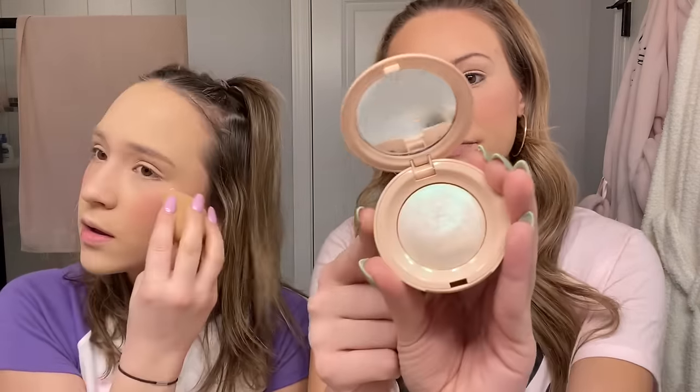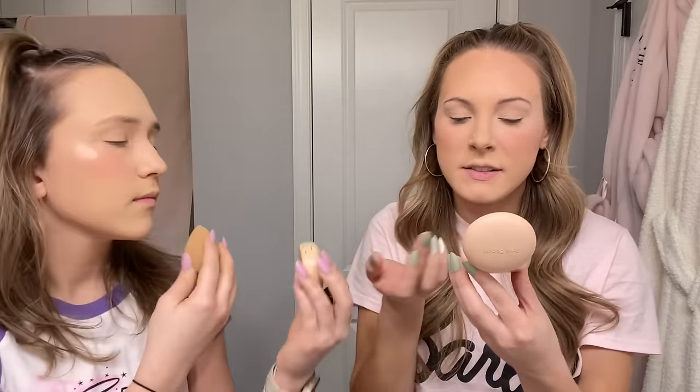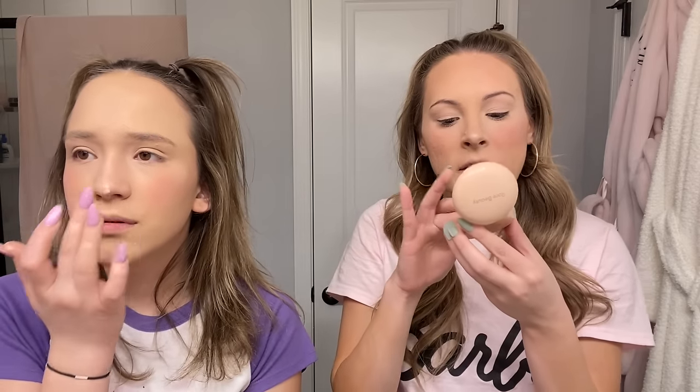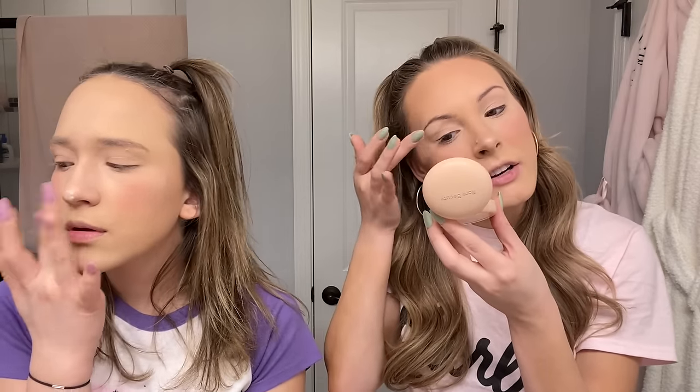I do my highlight in two different steps. I do my cheek highlight first using the Rare Beauty highlight in Enlighten. I also use a Rare Beauty highlight — mine is liquid though. I put a tiny bit on the tip of my nose, on my cupid's bow, and just underneath my brow bone.